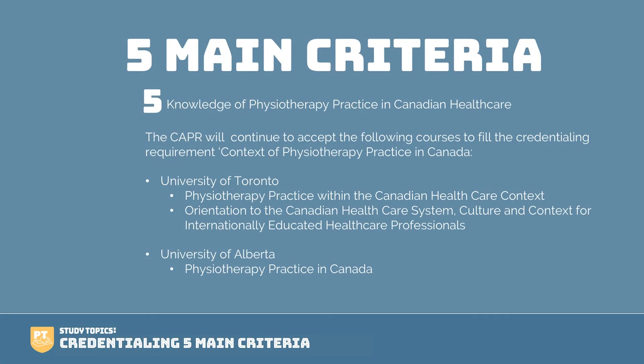And last, you must have knowledge of physiotherapy practice in Canadian healthcare. The CAPR will continue to accept the following courses — they made some changes as of 2017. These courses can be found either at the University of Toronto or the University of Alberta. There is also a program through the Physiotherapy Association of Quebec. Applicants from 2017 onward are required to take one of these courses to be accepted. Earlier applicants — 2016 and prior — who have taken or are currently taking a course that's no longer on this list should contact the CAPR for more information and guidance.